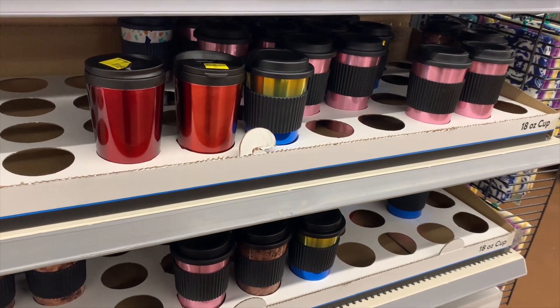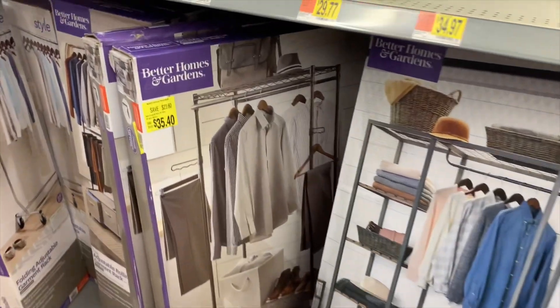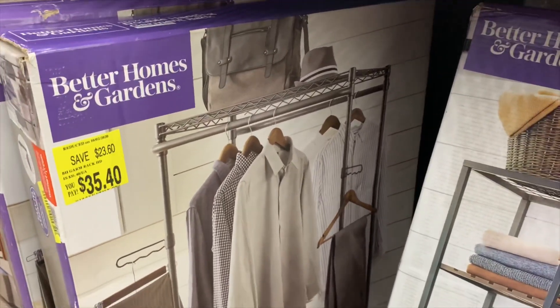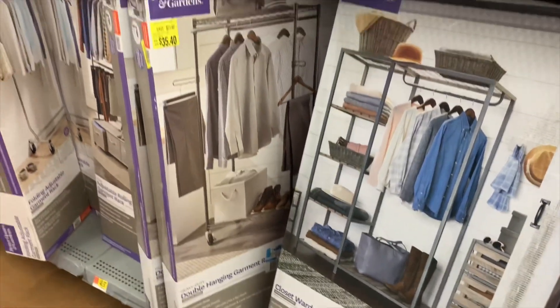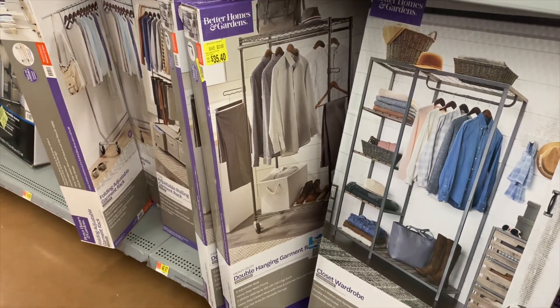Over in the laundry area I spotted this — it's almost half off, $23.60 off. I've always wanted one of these. It's a double hanging garment rack for shoes and garments and it's $35.40. Check your store — yours will probably have it too.